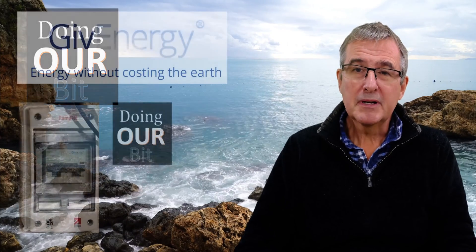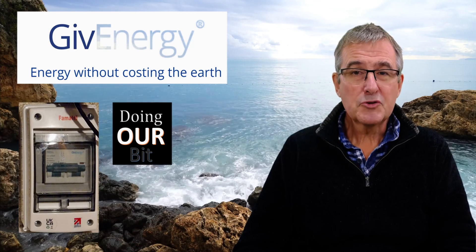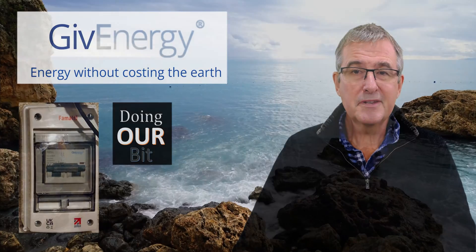I don't know if this video has any relevance to other battery inverter systems — let me know in the comments — but it certainly is relevant to the GiveEnergy system. I hope you found this short video useful, and if so please like and subscribe, and I'll see you in the next one.